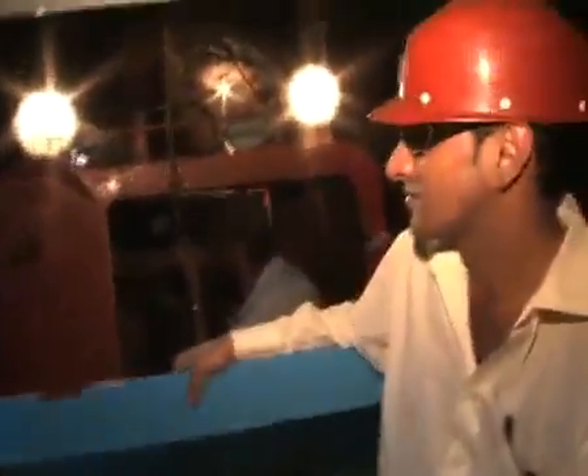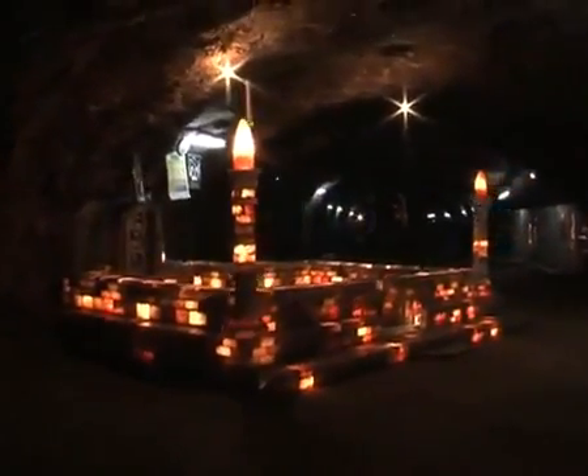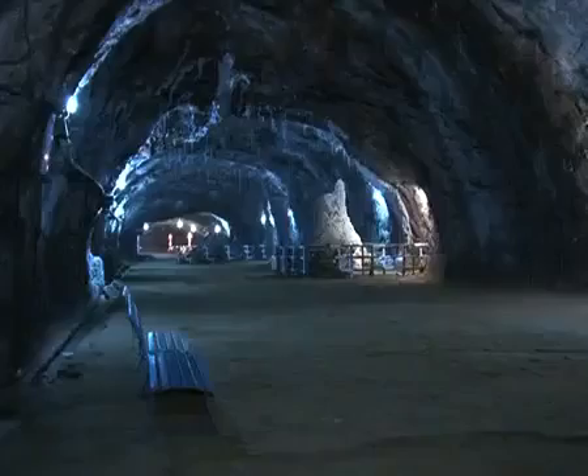A train dating back to the British Raj carries visitors into the vast salt mountain. It gently snakes through the tunnel towards an unoperational part of the mine, developed by the Ministry of Petroleum and Natural Resources as a tourist chamber. This part of the salt mine is now preserved to illustrate the fascinating and hidden kaleidoscopic beauty of the mine.